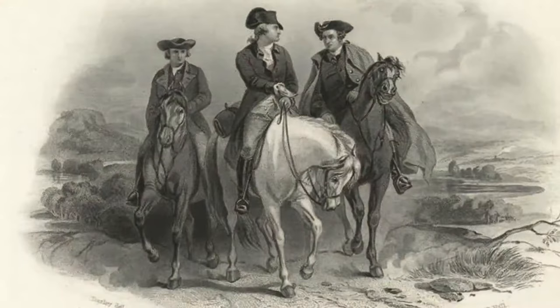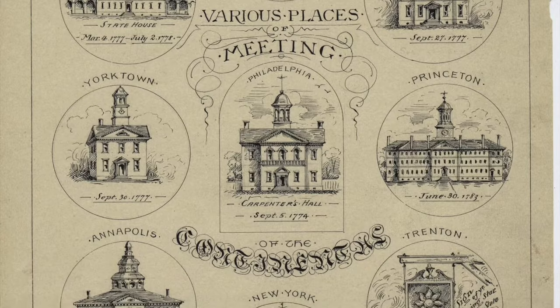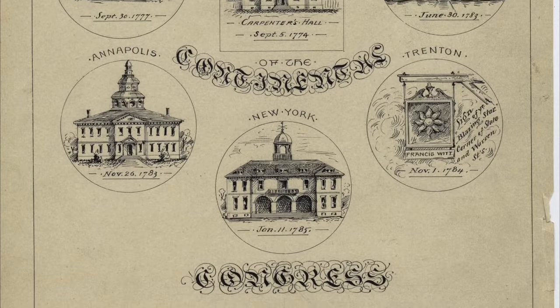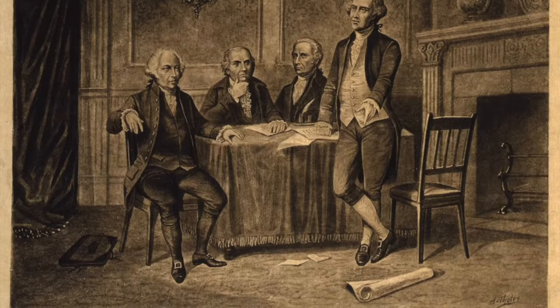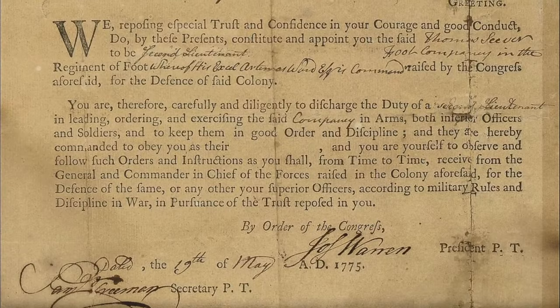Just a few months later, the First Continental Congress convened in September 1774. It was attended by 12 of the 13 colonies — Georgia, the youngest colony, wouldn't attend until the following year. The attendees were not really interested in talking about independence at the time. They were more concerned with petitioning King George III to hear their grievances and to expand further upon existing boycotts of all things British.